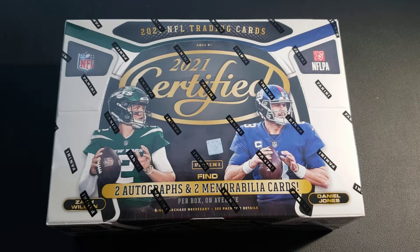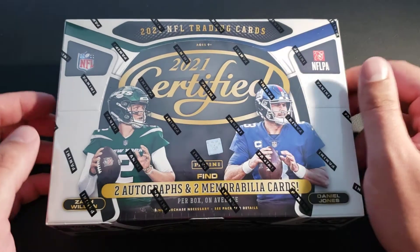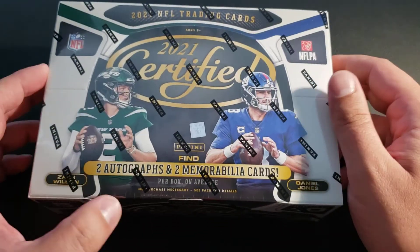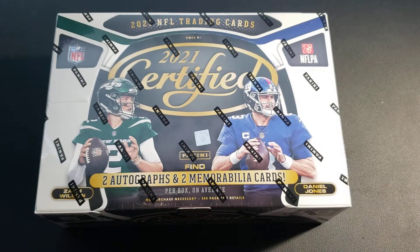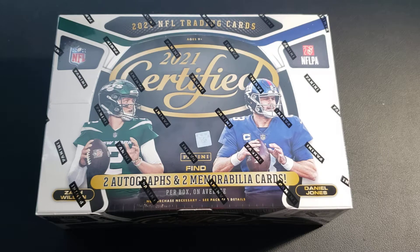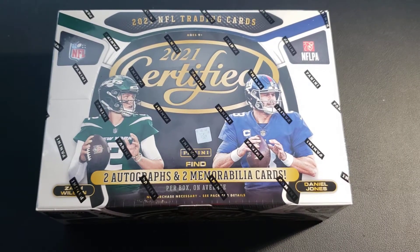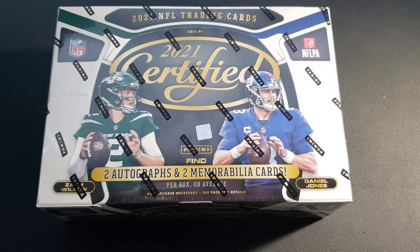Good evening everybody, Gucci here with Rips and Sips, and we've got some more release day vibes here for you. 2021 Panini Certified — I feel really good about this for multiple reasons. One, we got Danny Dimes on the front, which means either a turnover or just some heat. And certified kind of holds a special place in my heart — it was actually the first series I was able to get a hobby box of, so it's near and dear to me, as weird as that sounds.